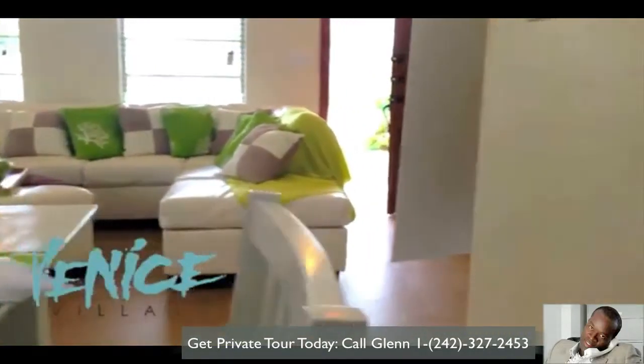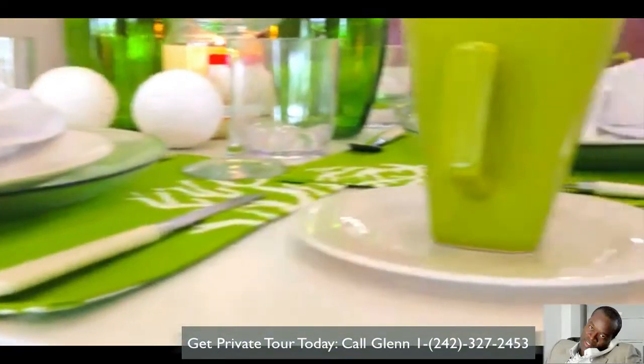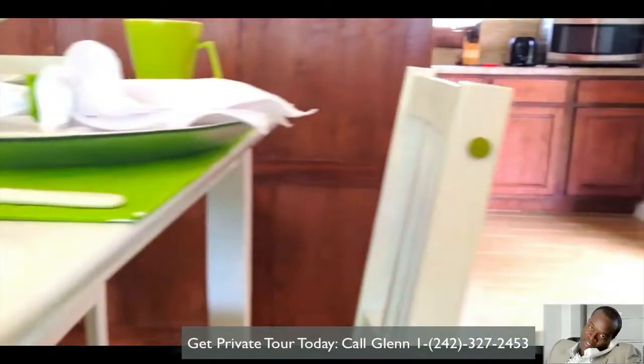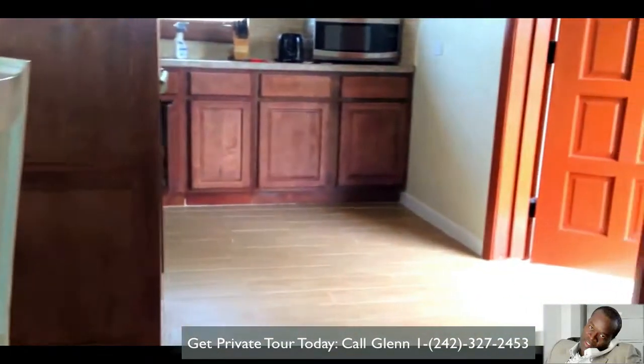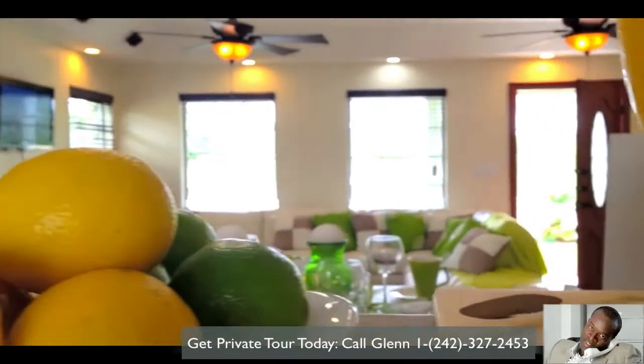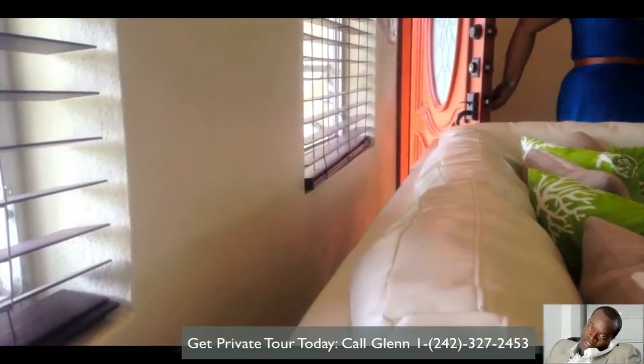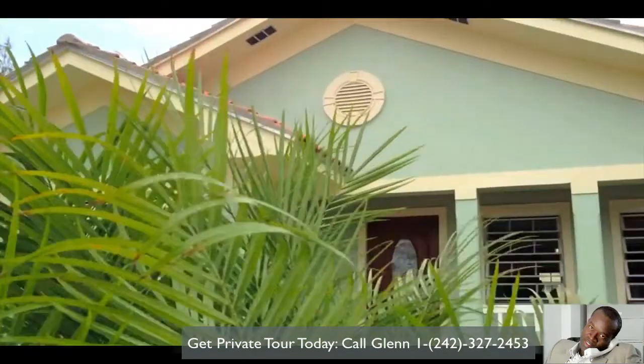We wanted to keep it to get an island feel, but yet putting in those islands, the porch, and the colors that you see before you. Just try to keep it whereas it's a functional home and it's easy to maintain.